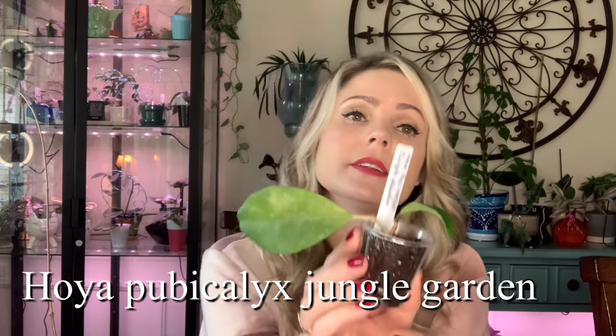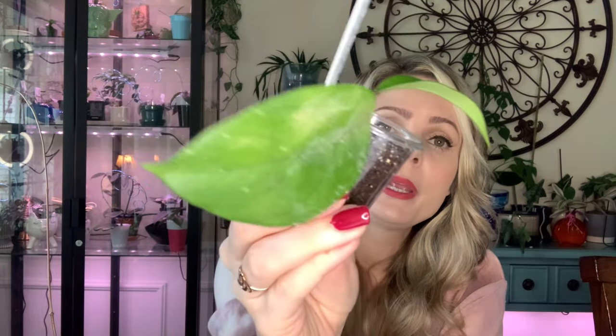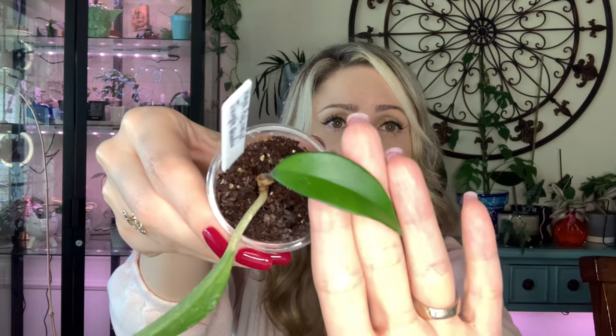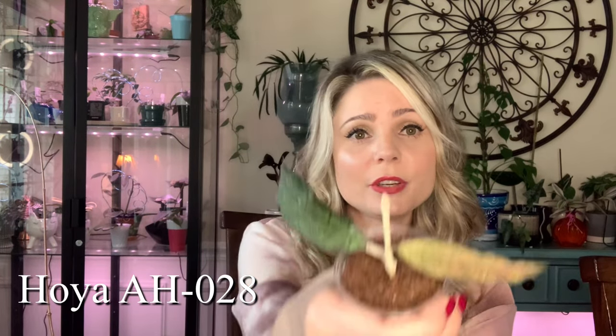Next one I have is Hoya Pubicalyx Jungle Garden — this is just a plain green Pubicalyx I guess. The foliage is very different: it's more rounded and not as thick as the foliage usually is on Pubicalyx. This is the new leaf right here, still pretty tiny. It's just different — that's my Hoya Pubicalyx Jungle Garden.